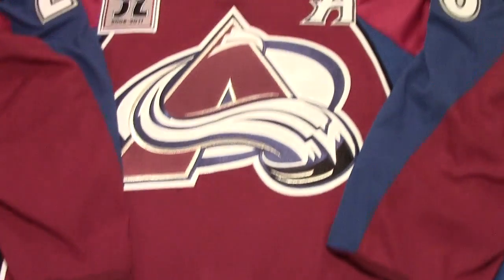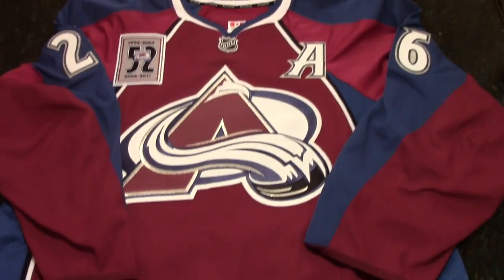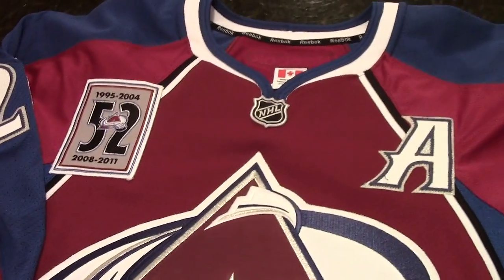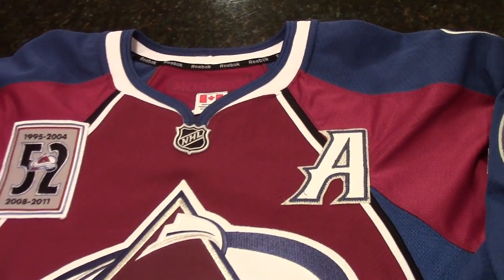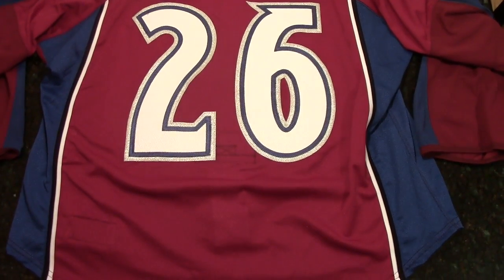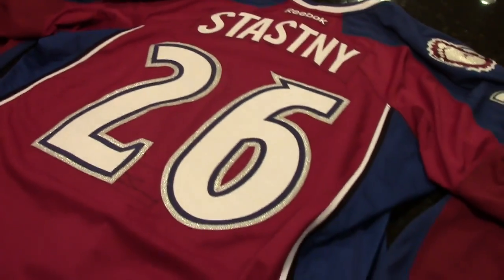This is the jersey that Stastny wore during Adam Foote Retirement Night. Sometimes these jerseys can have marks and dirt and all kinds of markings on them — this one is relatively clean, in pretty good condition. Some people might like that and some might not. I personally kind of like it; I wouldn't mind a mark or two. I plan on showing this off in a case in my room, but I also intend on wearing this jersey. Here's a shot from the back — very nice. It doesn't really look like there's any kind of markings, at least none that I can see.